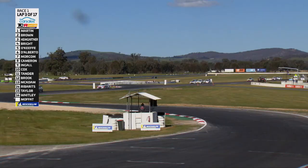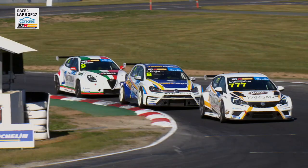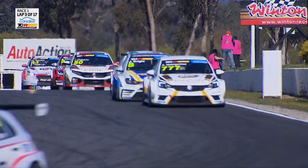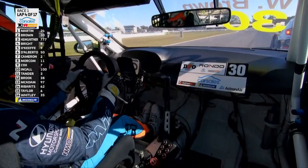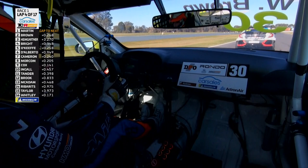Look at Jason Bright now — not in the right spot to attack Andre Heimgartner as they come into turns 1 and 2. Jason Bright right in the mix here, the '98 Bathurst champ. He's been down on form with some dramas with this car, but he's back in the fight this weekend. Will Brown having a good look down at turn 10, showing the nose on the Honda. Heimgartner's been shuffled back — Bright's got through to third. The Astra's been put back to P5 because O'Keefe has got through as well.